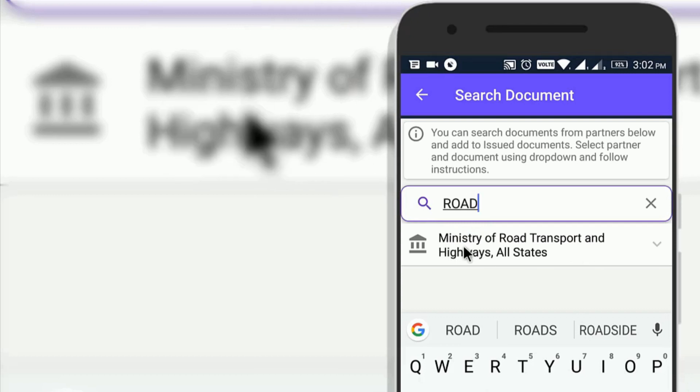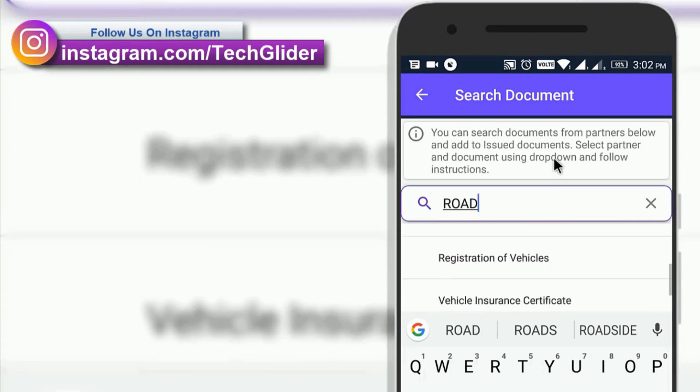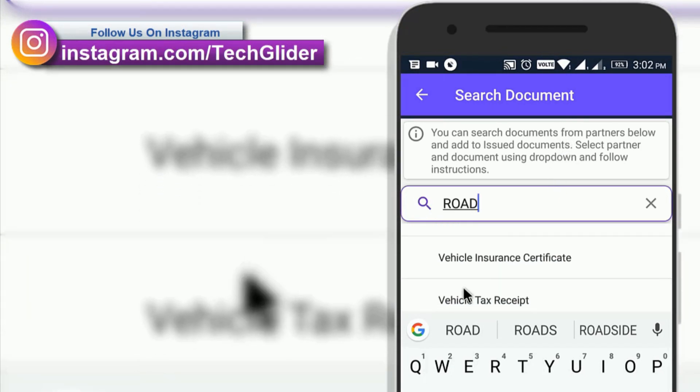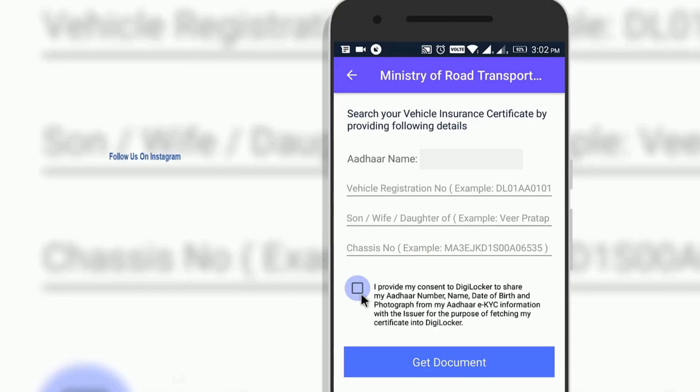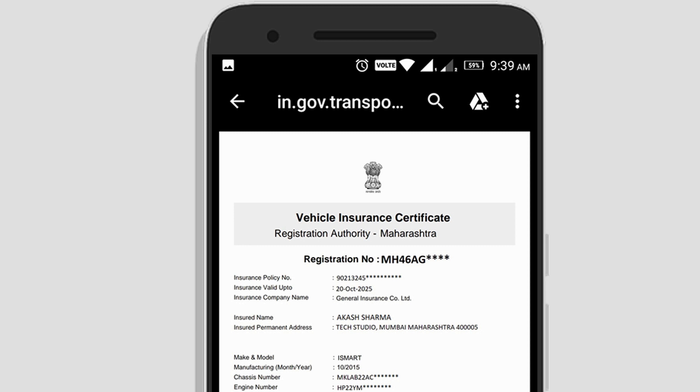Similarly, you can add a digital copy of your vehicle insurance from the Ministry of Road Transport and Highways section. Select Vehicle Insurance Certificate from the drop-down menu. Enter the vehicle registration number in the first line, father's name in the second line, and chassis number in the third line, then click Get Document. In the Issued section you will find the digital copy of vehicle insurance with the DigiLocker verified icon.